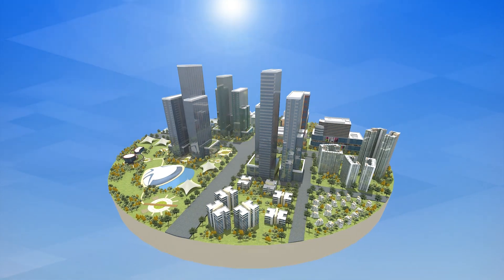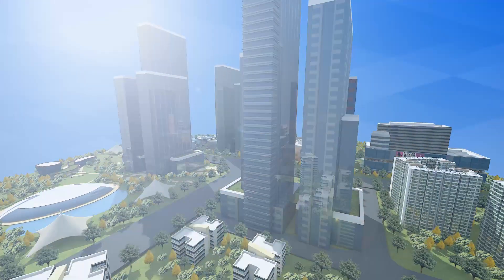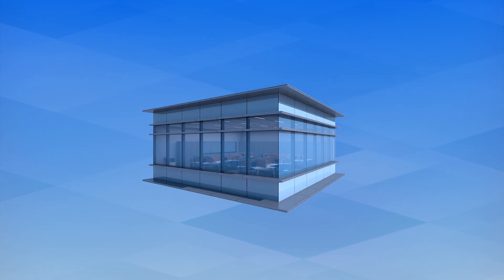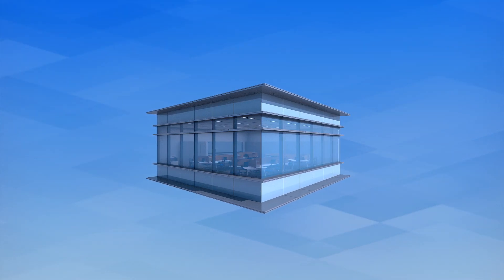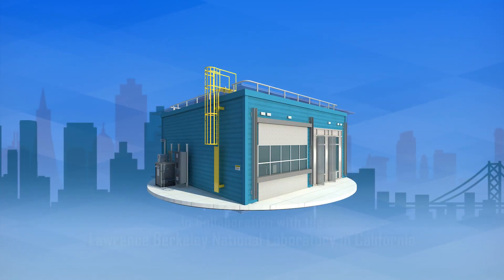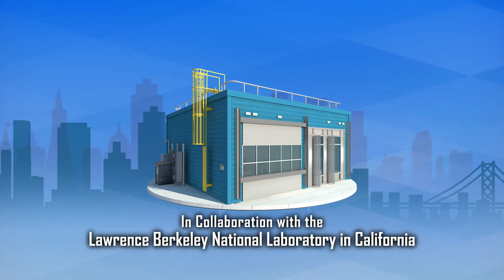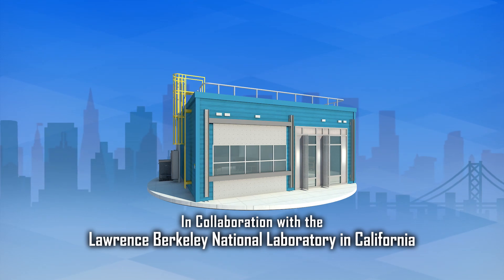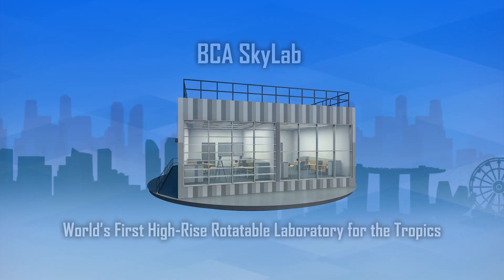To realize this efficiency, the performance of an entire building can be assessed by rigorous testing and analyzing the building technologies before actual construction begins. In collaboration with the Lawrence Berkeley National Laboratory in California, BCA developed an advanced test facility for building energy efficiency — the BCA Skylab.